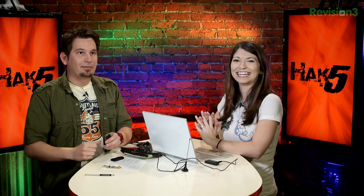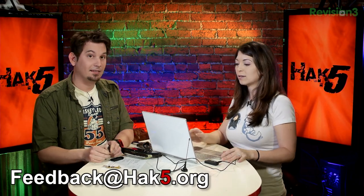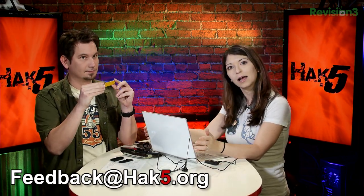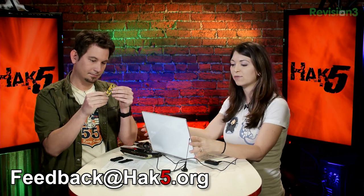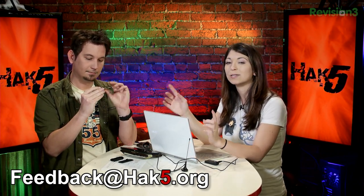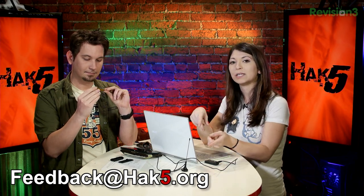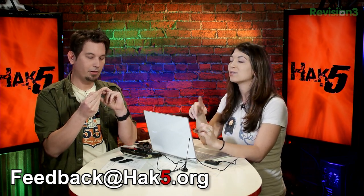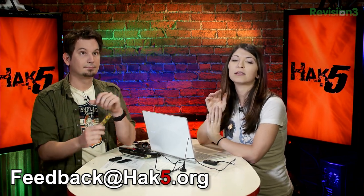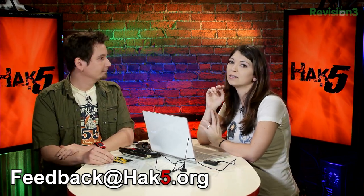I'm geeking out again — I'm a bit of an aviation nut. Let us know what you think. Let me know if you use a different program for ADSB because I think it's really cool and this one was very easy. I used a guide online and I'll put that below. Let me know what you think at feedback at hack5.org.